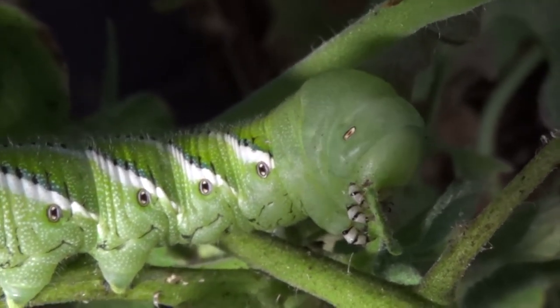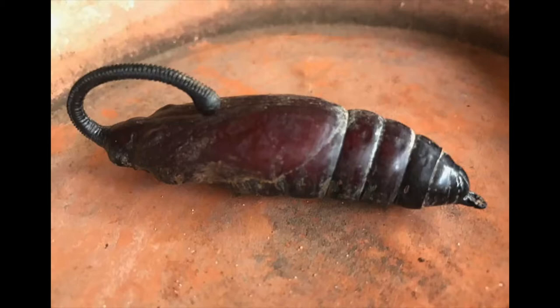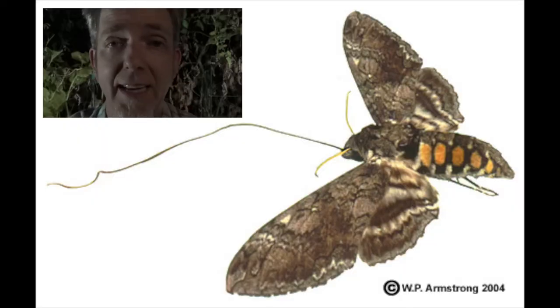This guy is going to crawl down into the dirt and create a brown leathery pupa that's going to be about as long as the caterpillar is right now, with a little hook on the end - which is where his proboscis, his drinking straw, is going to stick out as it develops.